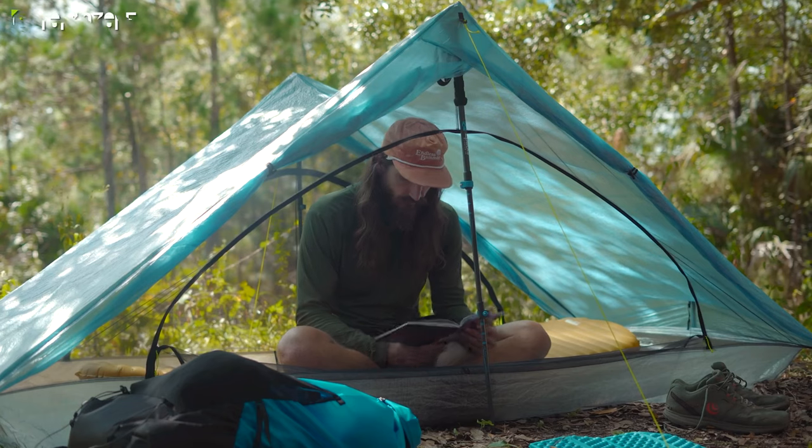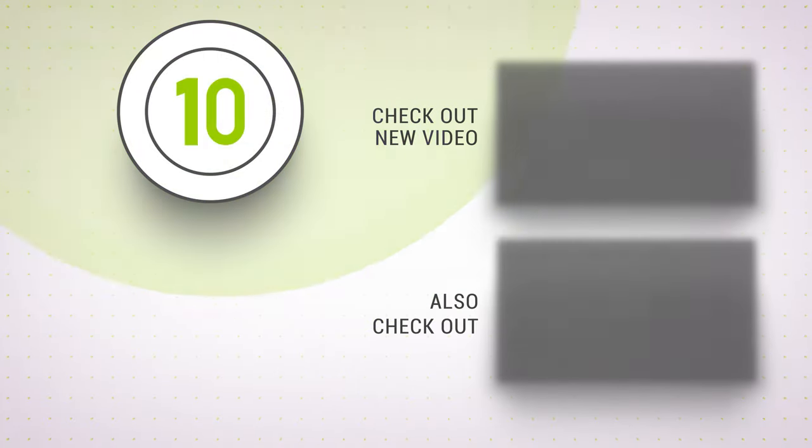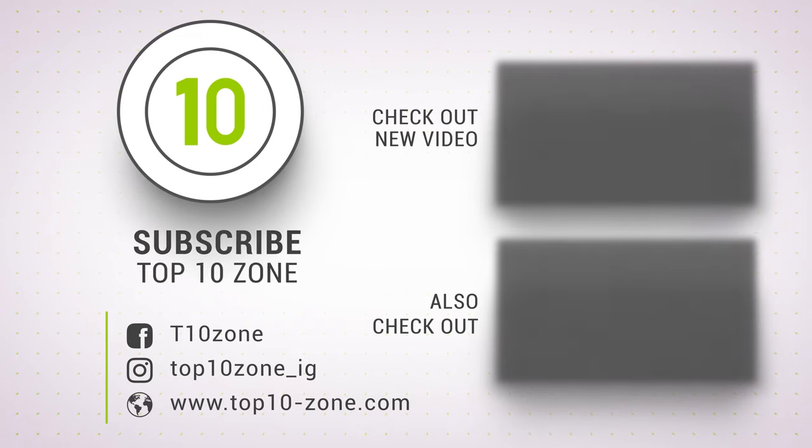So that was our list of the top 10 next level gear for backpacking you should have. Thanks for watching our video — like, comment and share with your friends if you found this video helpful. Subscribe to our channel if you want more videos like this on your feed.